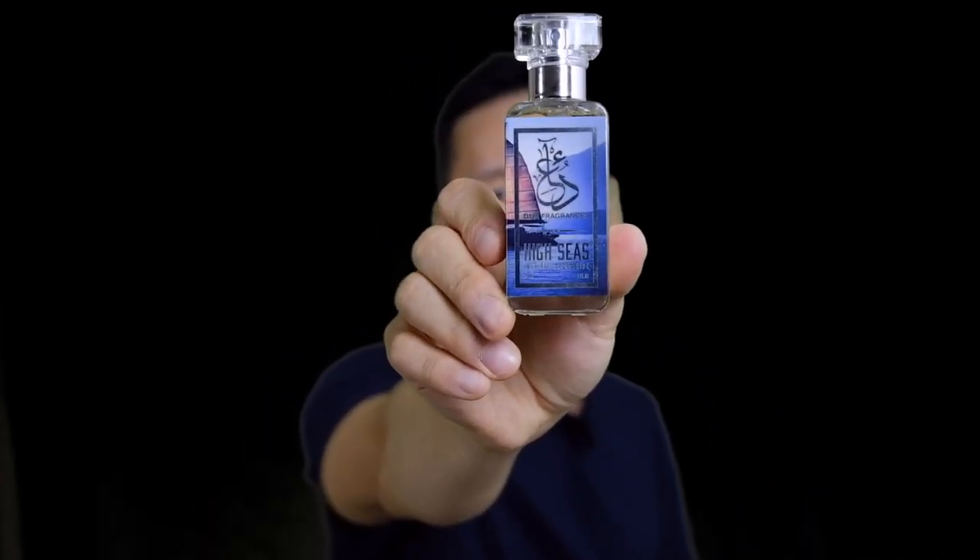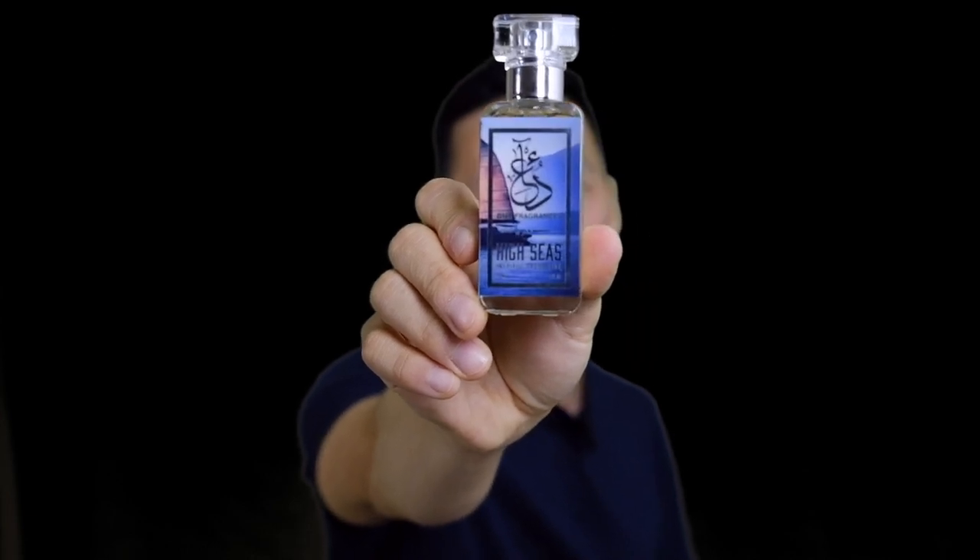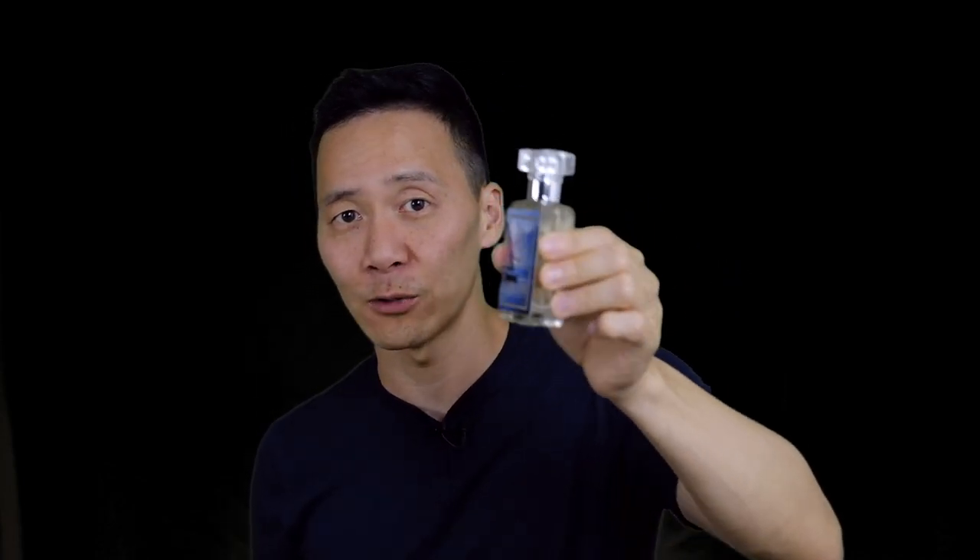This is a 30ml bottle. It's quite expensive for what it is — it goes for $50 right now on Dua's website. They do have sales from time to time, so check that out; discount prices happen quite often in my opinion. This is a 30ml bottle but it lasts a really long time because it's an extract, a parfum concentration.